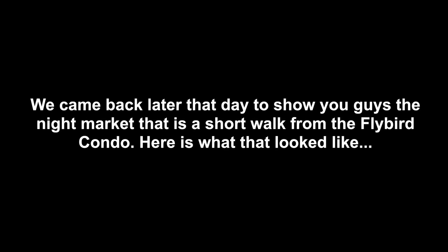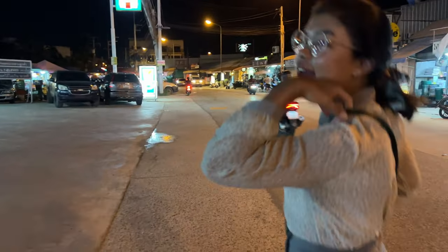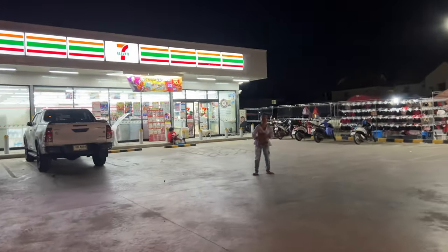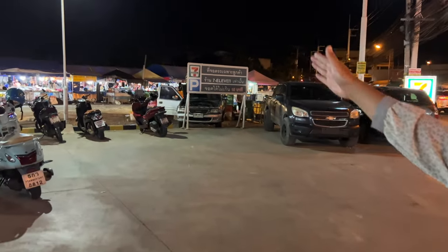We came back later that day to show you guys the night market that is a short walk from the Flybird Condo. We're going to the night market nearby the Flybird Condo — it's just a short walk from there to here. There's also a 7-Eleven right there. Let's go check it out!